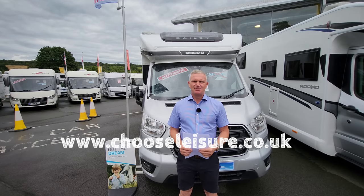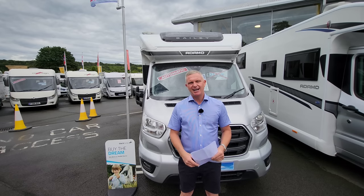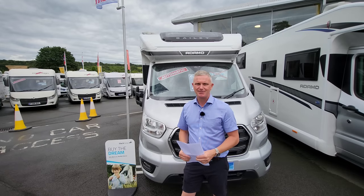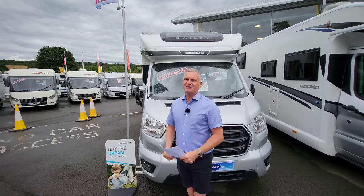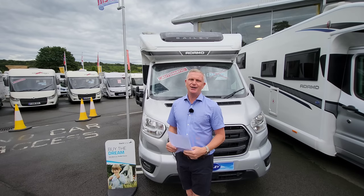All I can recommend is that you come down and have a look — they have four here and they're all ready to go. Not only do they have these ones, they've got probably around 100 motorhomes for you to look at. My name's Jonathan, this is The One Motorhome channel, thanks for watching and I'll put another video on for you soon. Take care, bye.